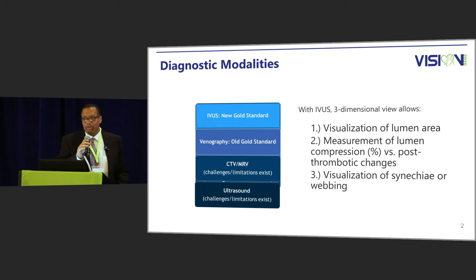In terms of diagnostic modalities, we had an excellent presentation just before mine, so I'm not going to spend too much time on that. The old gold standard was venography, which has been around for a fair amount of time and was excellent in giving us the information we needed. CT and MRV have some limitations, and ultrasound has challenges as well. But the new gold standard is IVUS — intravascular ultrasound — which gives us 3D images, allows us to visualize the lumen area, measure compressed areas versus post-thrombotic changes, and visualize synecchiae or webbing.